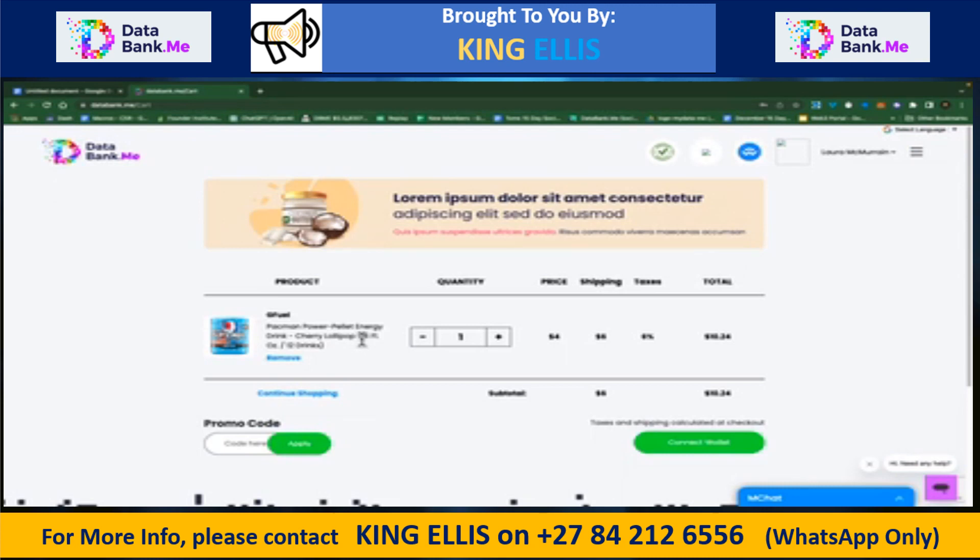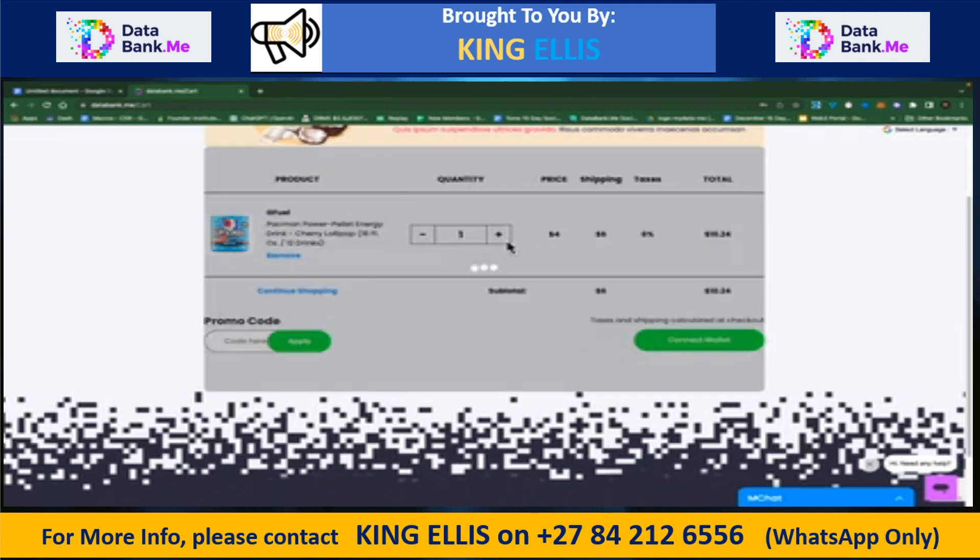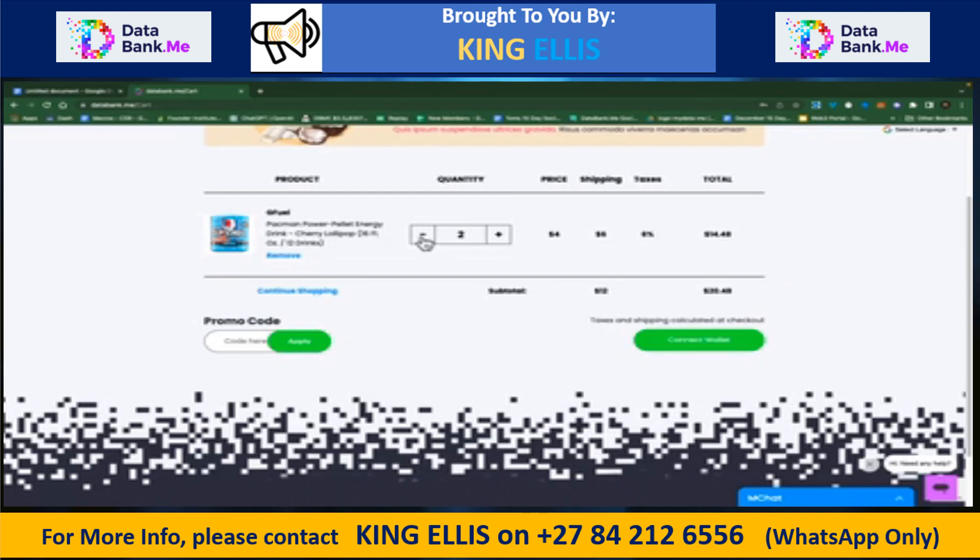We made the checkout look like what you're used to with standard e-commerce websites. It calculated the price, shipping, and taxes — a total of $10.24. You can update the quantity or continue shopping. Note that you can only shop from the same store at a time; in version two we'll support multiple sources, but for right now you shop one store at a time, then go to another store and add those items separately.